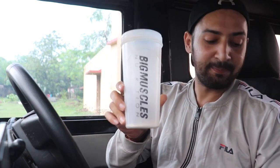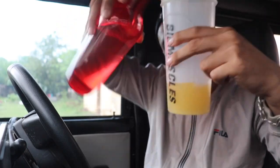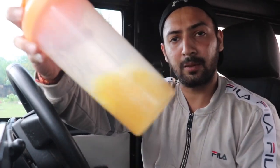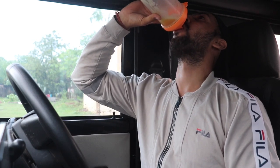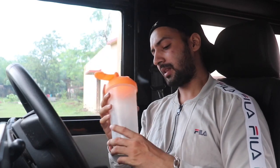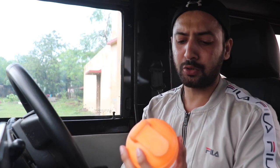My shaker is a Big Muscles one, but this is not a sponsored video. Shake it well — the mixability is very good. And now the most important thing: taste. The taste is good — it's like orange flavored. I'd give the taste 8 out of 10. I'm almost at the gym now, about 10 minutes away.